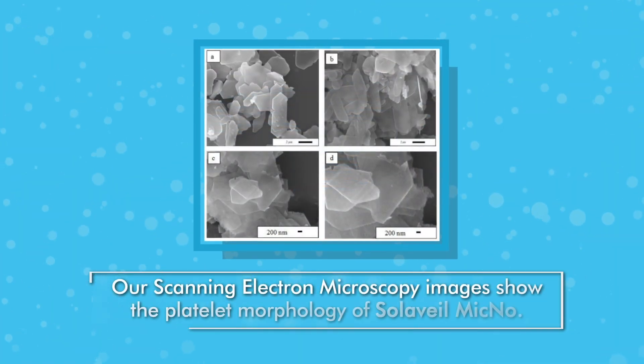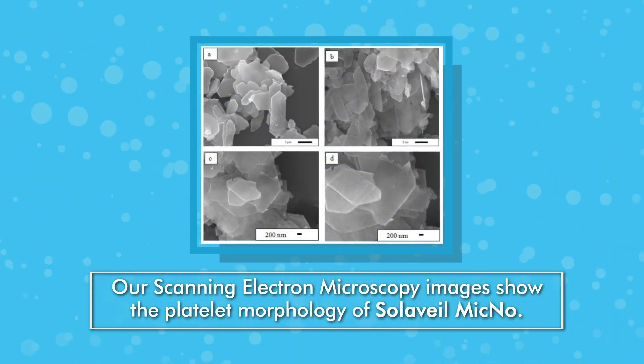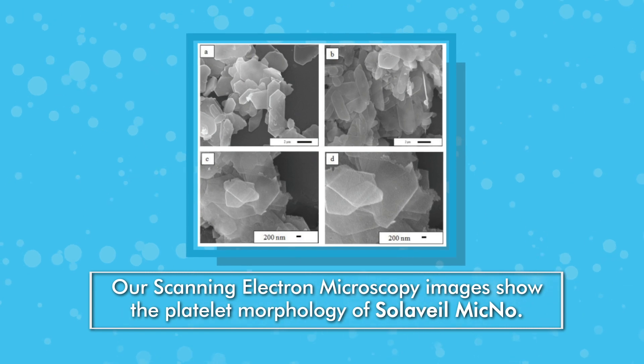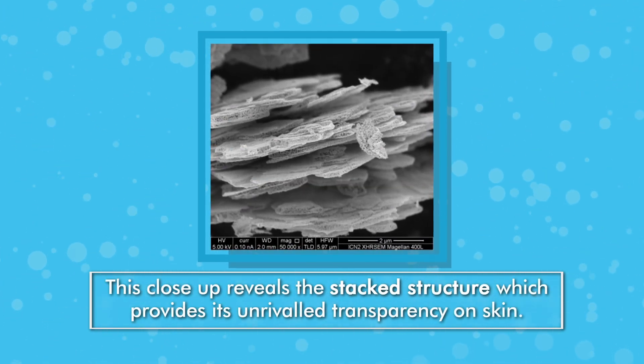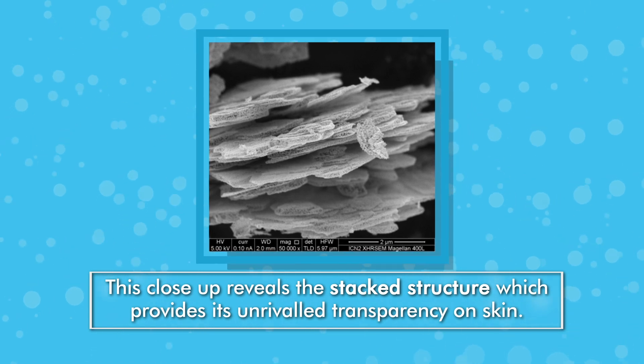Our scanning electron microscopy images show the platelet morphology of Solavail Mycno. This close-up reveals the stacked structure, which provides its unrivaled transparency on skin.